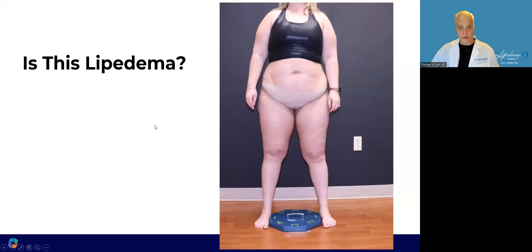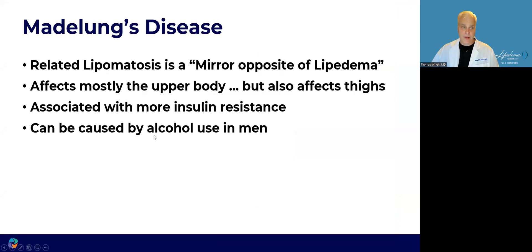Is this lipoedema? It looks a lot like lipoedema, but no. This is Madelung's disease. It's a related lipomatosis — the mirror opposite of lipoedema. It affects the upper body more than the lower body, but can also affect the thighs. It's more associated with insulin resistance, especially in females, but it also occurs in men and can be associated with alcohol use in men.